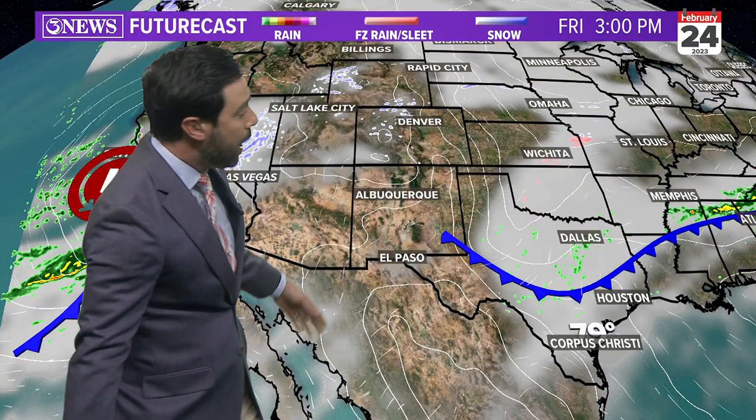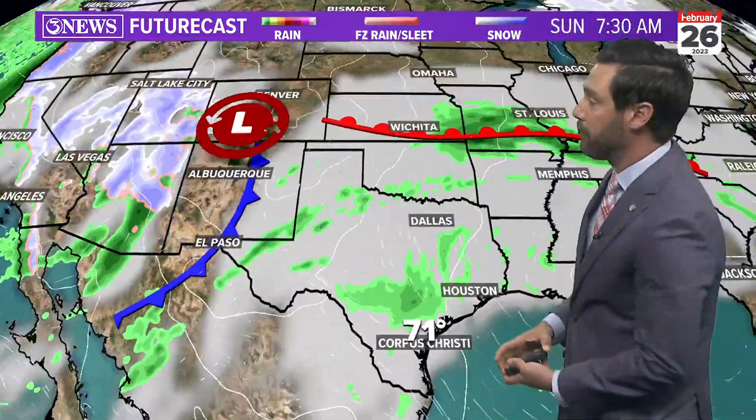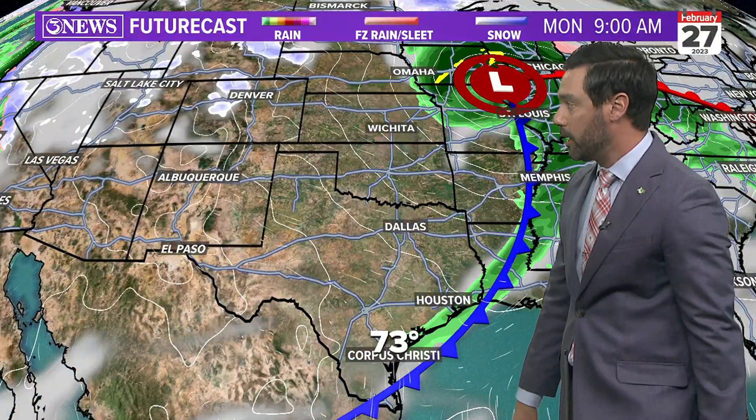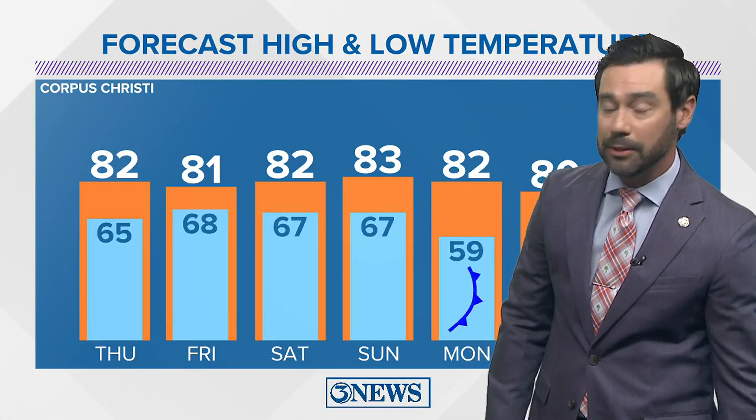Meantime, a front — the same one that's up near Dallas right now — will slide south of Austin on Friday and then start to retreat to the north as this system moves in from the west. This will be the one that drops another front here early next week. It's not going to be a strong one, but it will deliver, I think, some pretty nice weather come Monday and Tuesday.